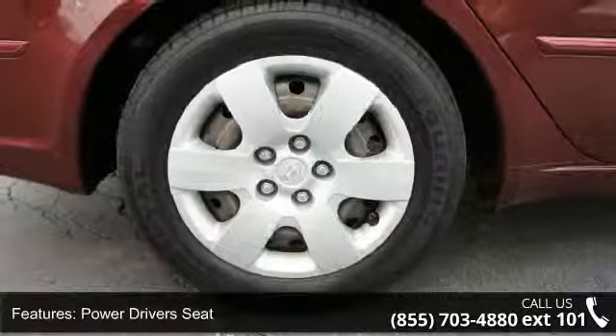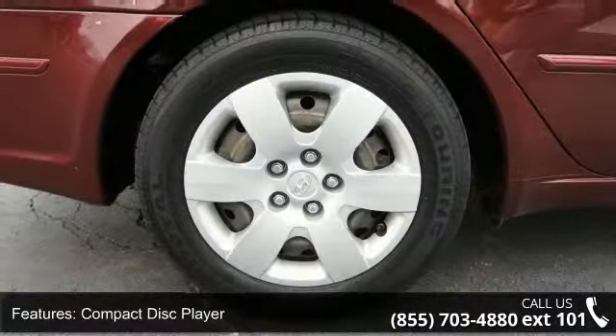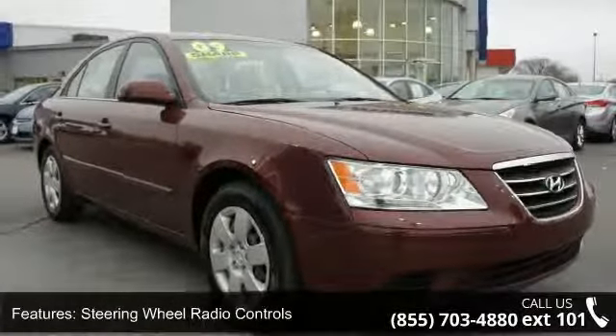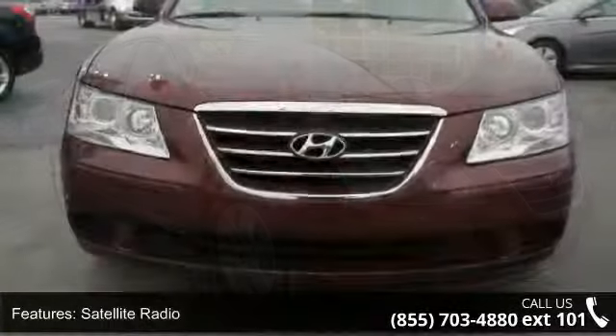If you are looking for a solid pre-owned car, this might be the one. A test drive is waiting for you. Call now to schedule an appointment at our dealership. Let's get started.